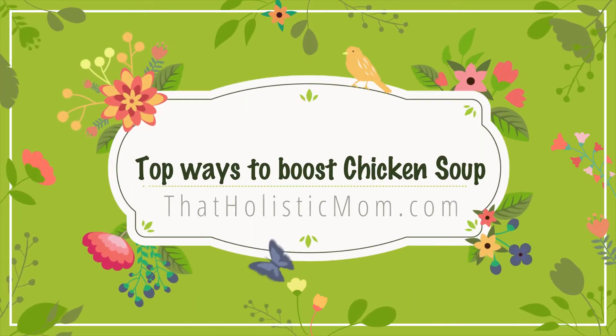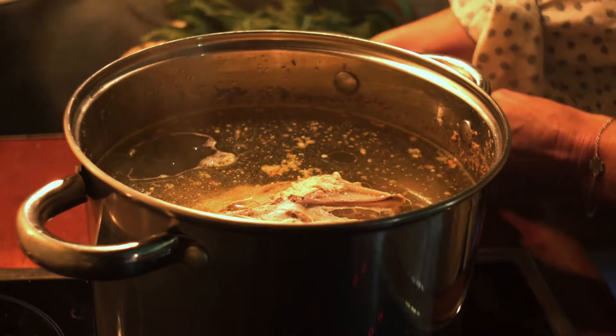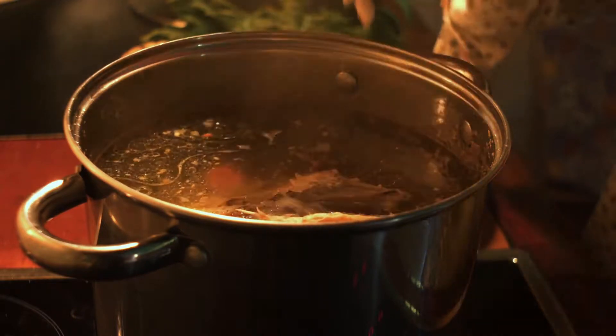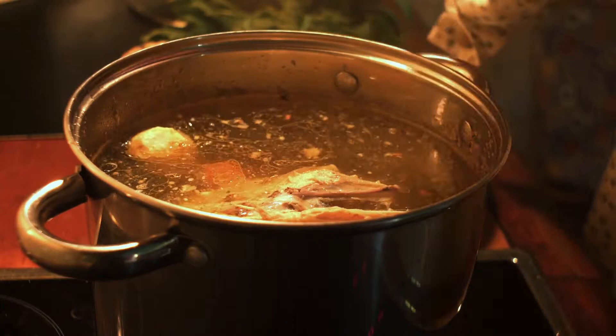Hello and welcome back to the channel. Glad to have you here. In this video we're going to talk about the importance of chicken soup in order to combat the cold and flu, help in healing the gut as well as healing the immune system, and giving our immune system a little bit of a boost.